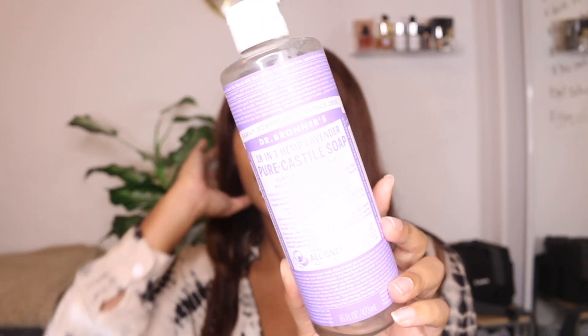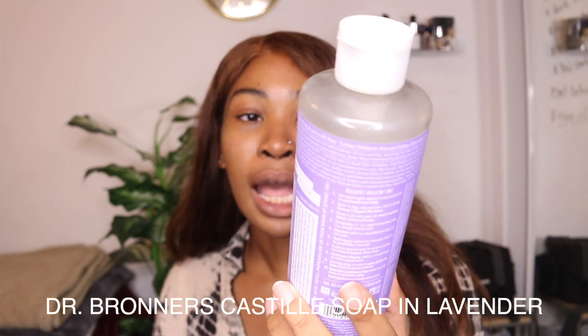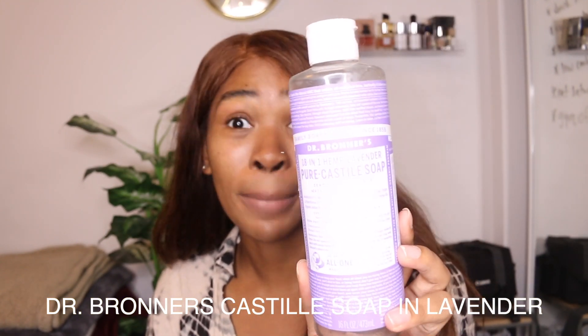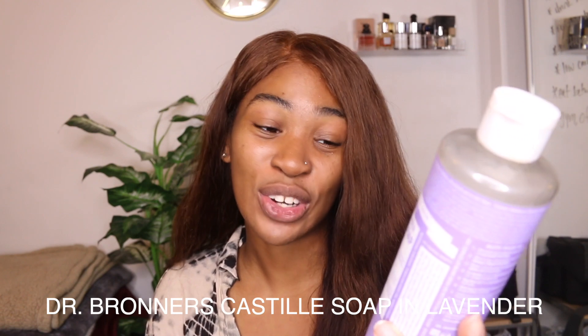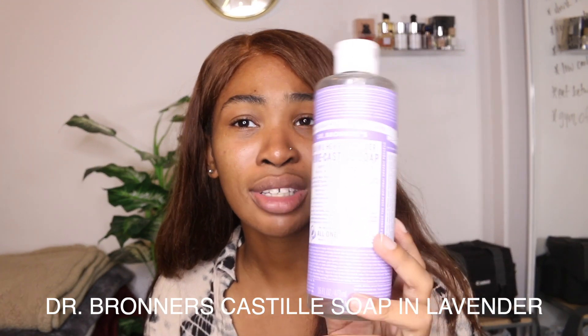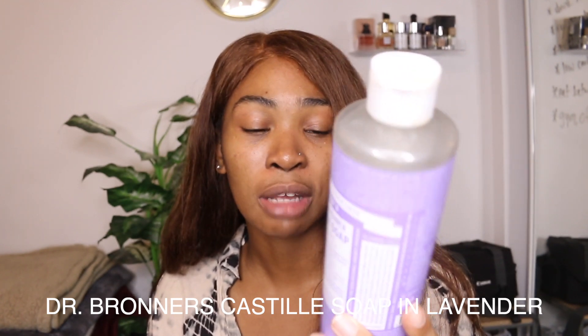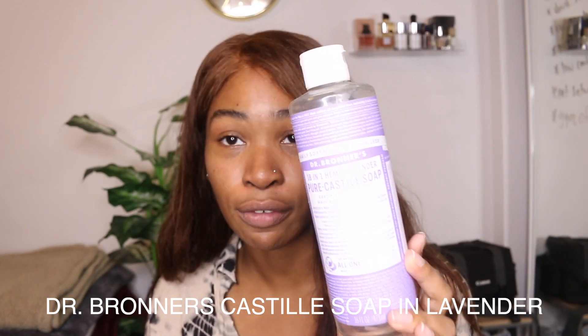This right here is a no-brainer. I will purchase this until the day I die, honestly. This is the Dr. Bronner's Castile Soap in the lavender scent. I like the lavender one because it doesn't burn like the peppermint one — that peppermint, if you know, you know, it burns. This one is very gentle on the skin. I've gone through like two bottles of this now and I still have my backups ready to go. I absolutely love this and I'll continue purchasing it forever. I'm willing to try other scents, but the lavender one works really well with my skin.